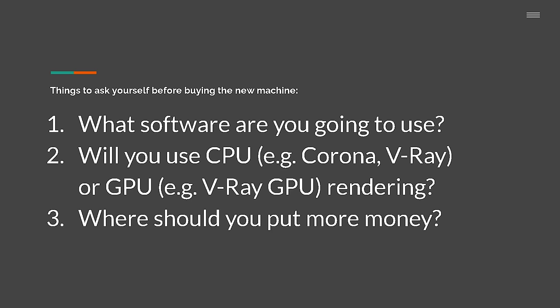If you're going to buy a new machine, there are some crucial parts to look at, but first you need to ask yourself a couple of questions. Before buying the new machine, you need to decide which software you are going to use. If you use a render engine that uses CPU rendering, like Corona for instance, it will be better to spend more on CPU. But if you use V-Ray GPU, for example, you'll need one or multiple strong GPUs to speed up your render times. So if you have a limited budget, think about what is more important for you — CPU or GPU.